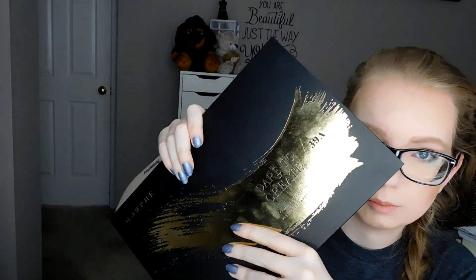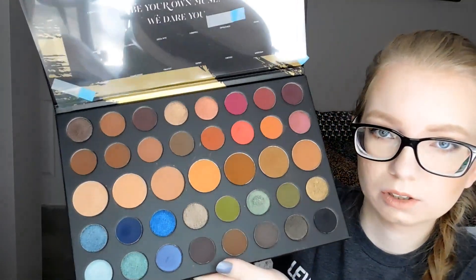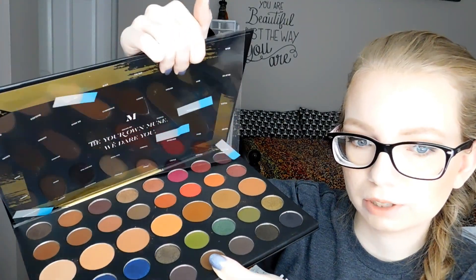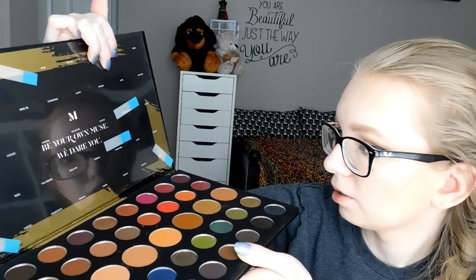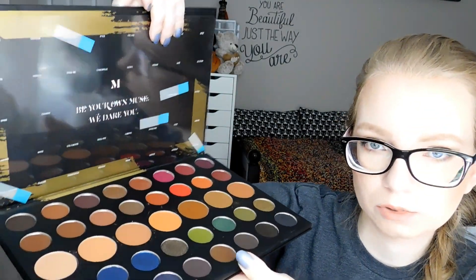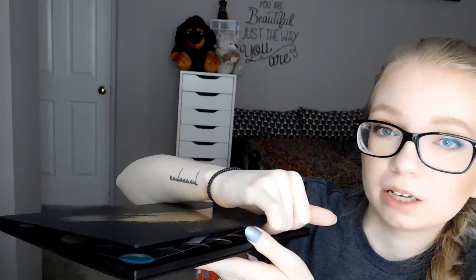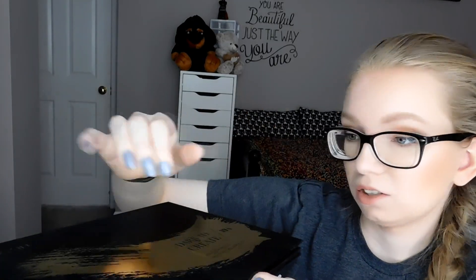Then this one pains me as well — it's the Morphe 39A Dare to Create palette. This ginormous palette has like every color in it. I still have those little things where I marked when I did the random color challenge with it — I marked the shades so I wouldn't forget because they don't have names right next to them. I'm definitely never going to be able to pan this palette. But I will keep it just in case — I'm crossing my fingers that Morphe gets certified with Logical Harmony.